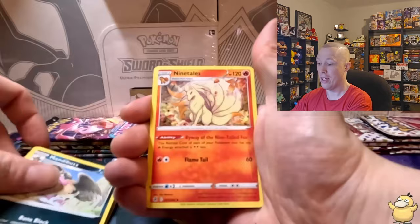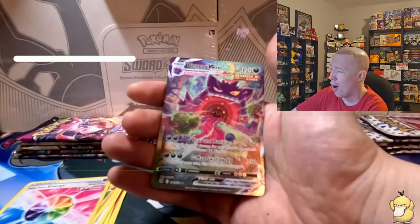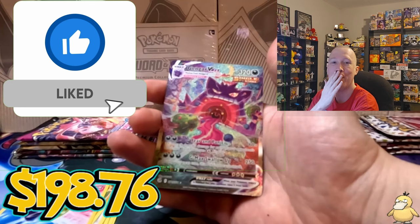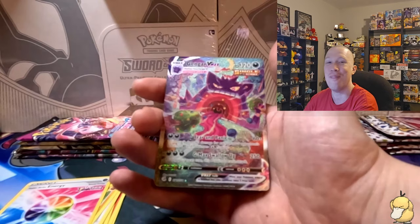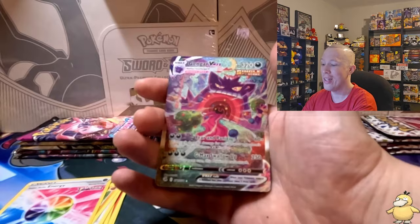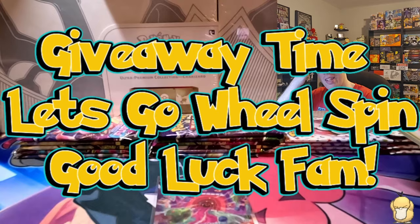Pack one: Mandibuzz, Ninetales, Coupon, Gligar, Slugma, Skiddy, Phalanx — reverse is a Fusion Strike energy. Wait, stop it! We literally pulled this card not even two weeks ago and we've now pulled it for the fourth time ever. I am so happy, I'm shocked. I now have four of these Gengar V-Maxes — this is insane!